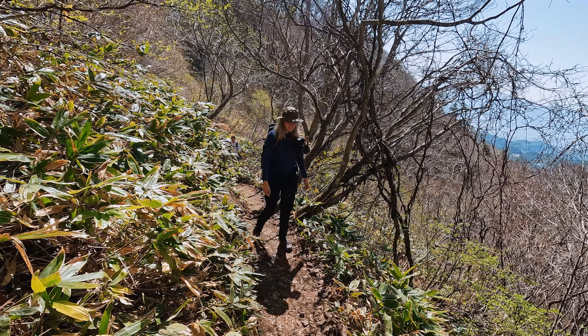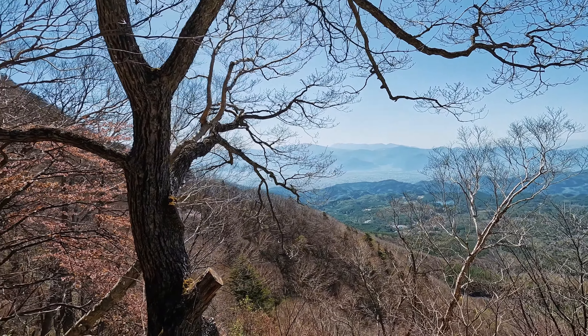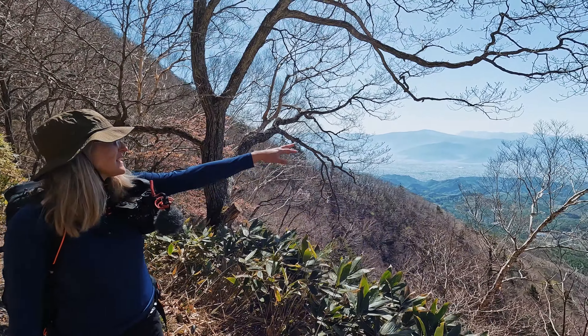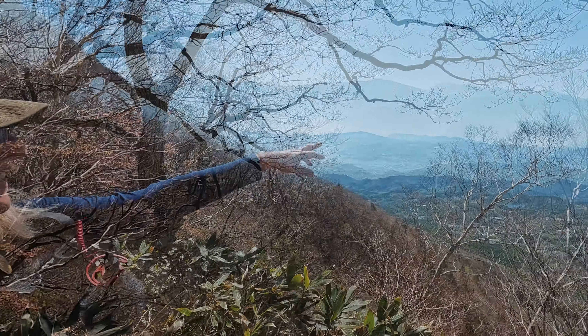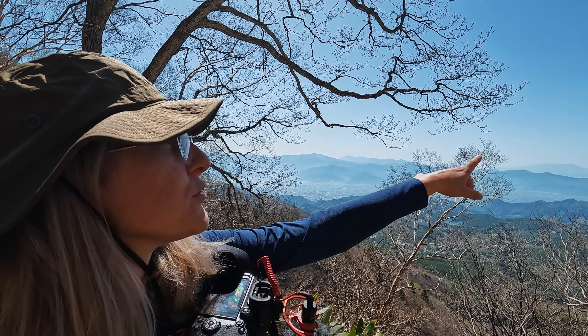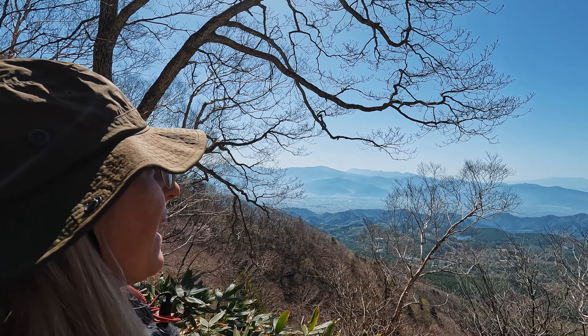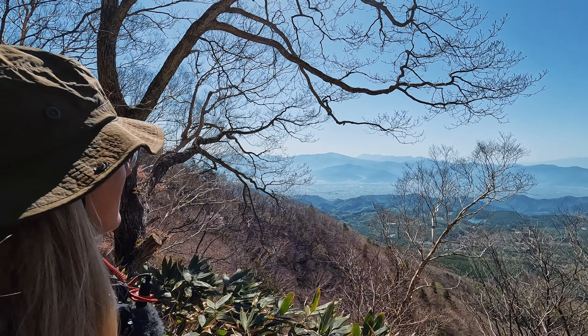That must be the Minami Alps — no way. Which means that one we saw before is the Chuo Alps. So we can see the North, Chuo, and Minami all in one place. And Yatsugatake. Beautiful. Wow, look at this — that's a beautiful lookout. Just look at that wall of Alps there. That's nuts. That breeze on the sweat is a bit cold actually. I like how there are little lakes spotted around there.